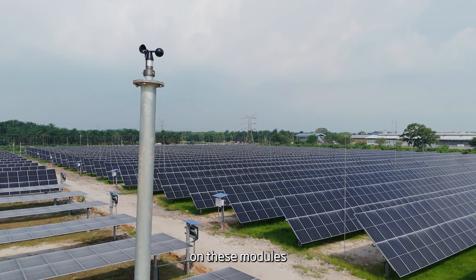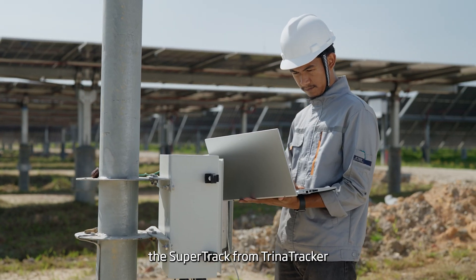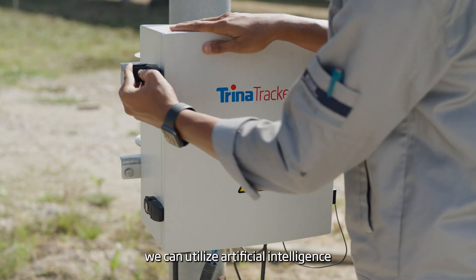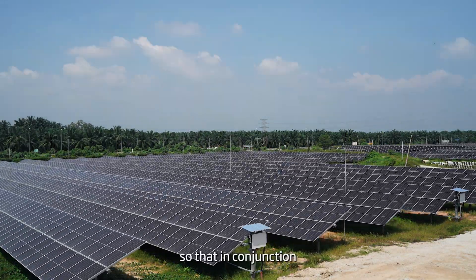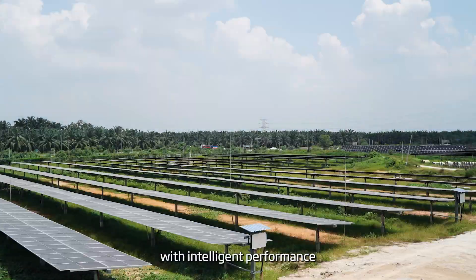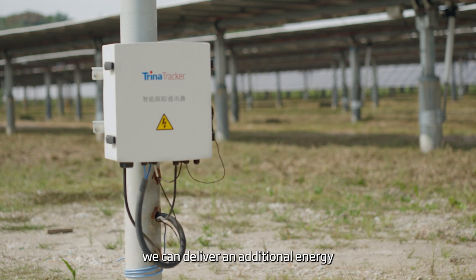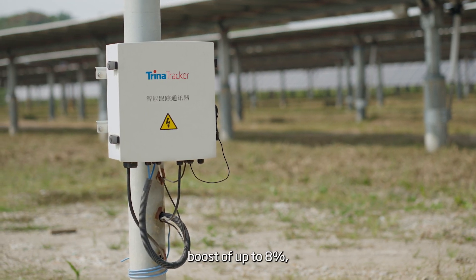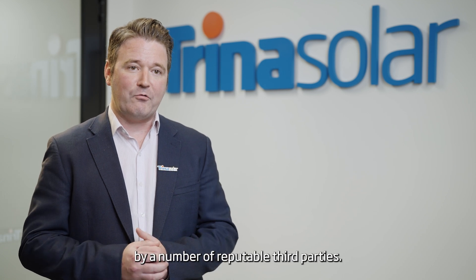The half-cell architecture on those modules means that when we combine them with the SuperTrack from Trina Tracker, we can utilize artificial intelligence to reduce row-to-row shading. That, in conjunction with intelligent performance in heavy cloud and overcast conditions, means we can deliver an additional energy boost of up to 8%, which has been independently verified by a number of reputable third parties.